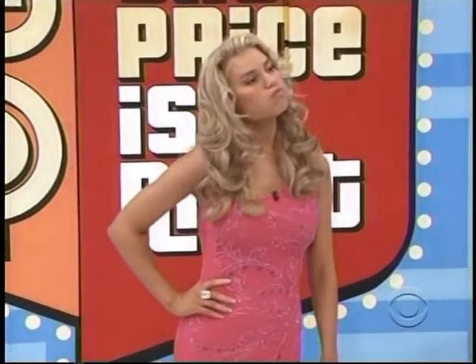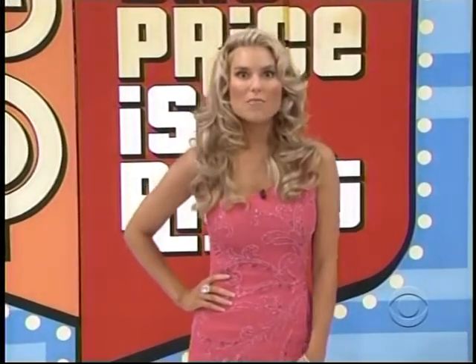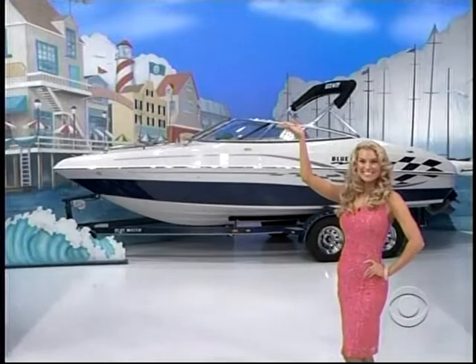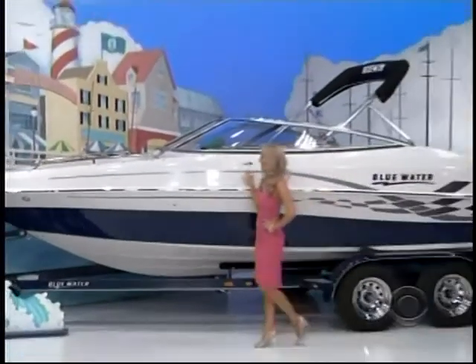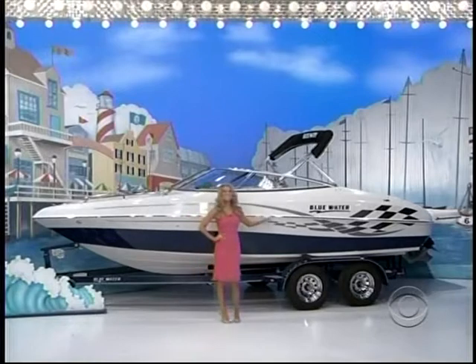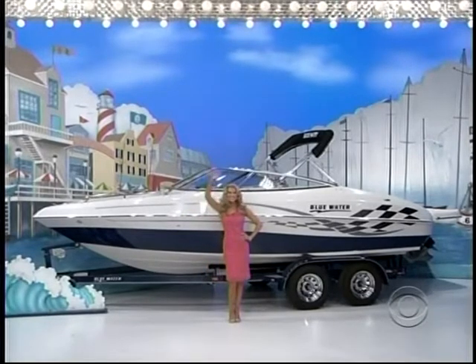All right, okay Rachel, how about the third prize? Well, when Jack Ocean invented the water, he needed a way to get around, so he invented this — of course, it's a new ski boat! Volvo engine for great performance, superb handling, makes it perfect for wakeboarding, tubing, and skiing. From Blue Water.